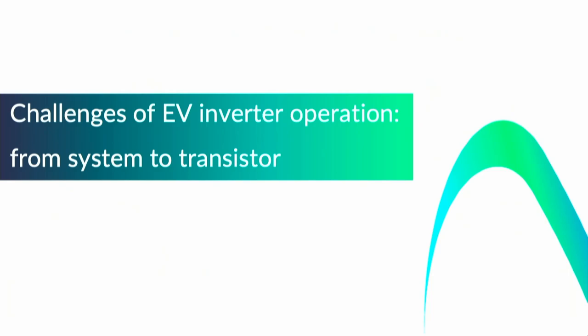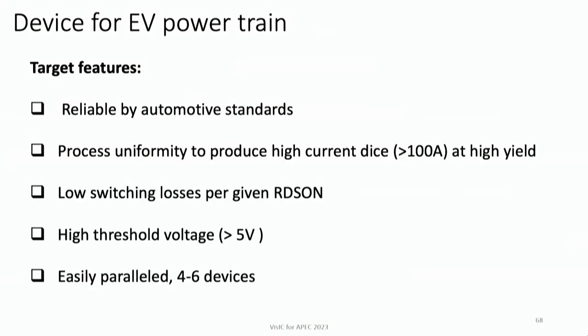Now that we understand gallium nitride is beneficial, let's look at how to build an inverter and what device requirements are. Requirements include: reliability by automotive standards — most important; high-volume manufacturability with high uniformity and large die area for high current; the ability to scale up fast; low switching losses per given RDS_on; high threshold voltage to handle inevitable gate voltage spikes at high current; and the ability to be easily paralleled, since making a single 300–500 amp die is impractical.